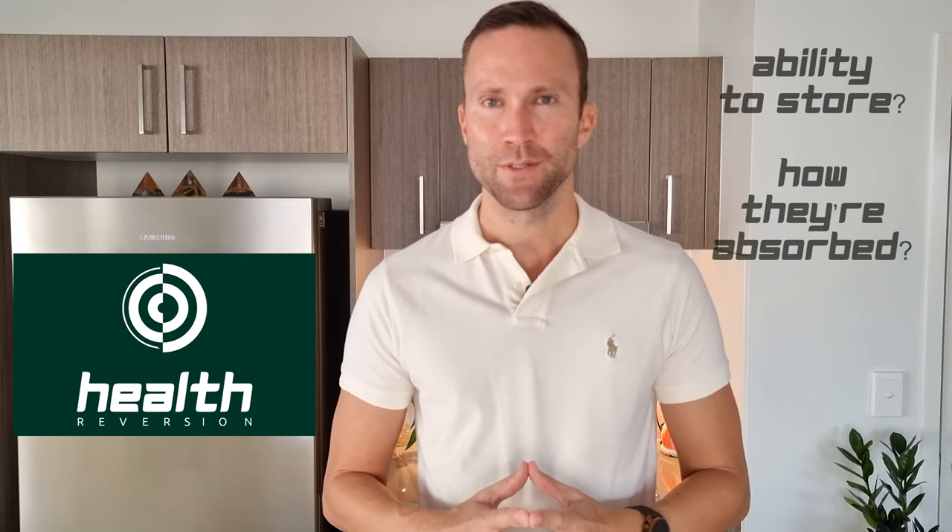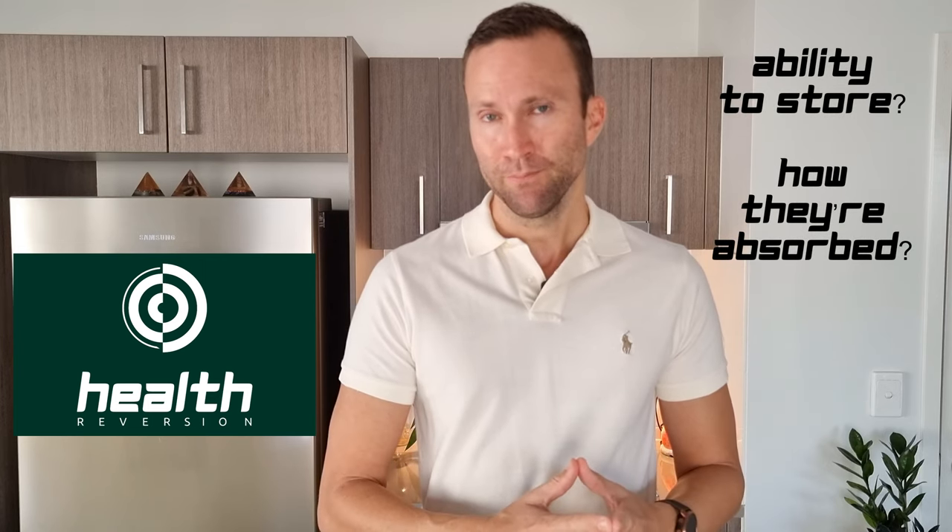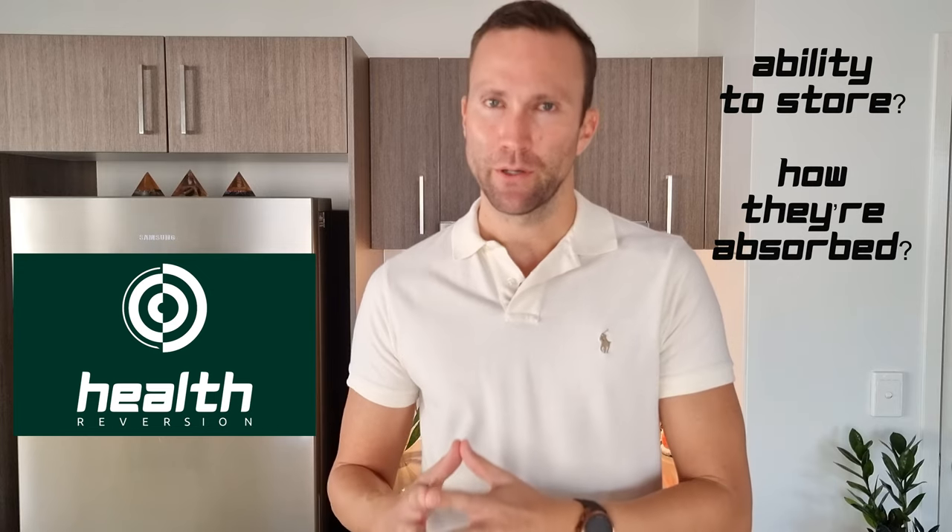Thank you for tuning into this episode of Health Reversion, where we look at topics related to physical and mental health. In today's episode we're going to be taking a closer look at water-soluble vitamins. Vitamins are classified into two categories based on whether the body stores them and how the body absorbs them.